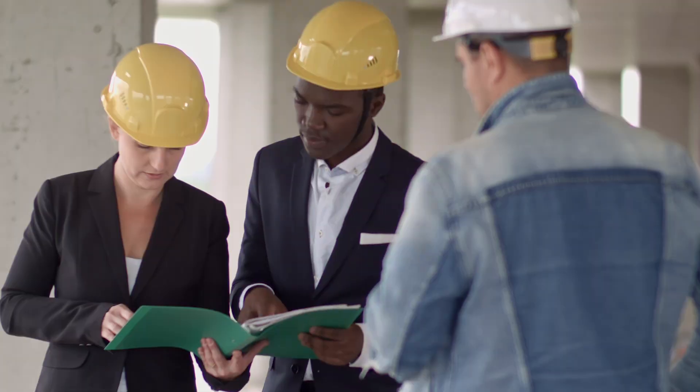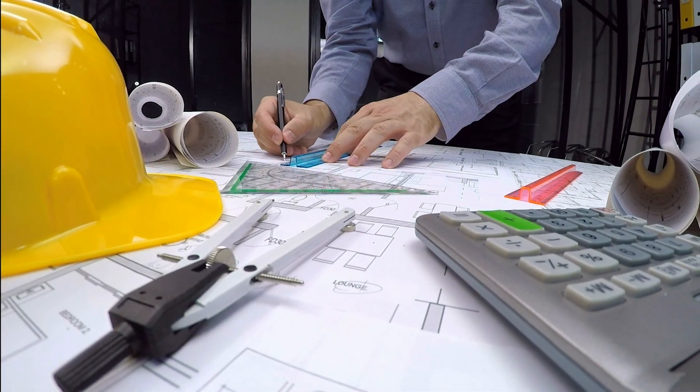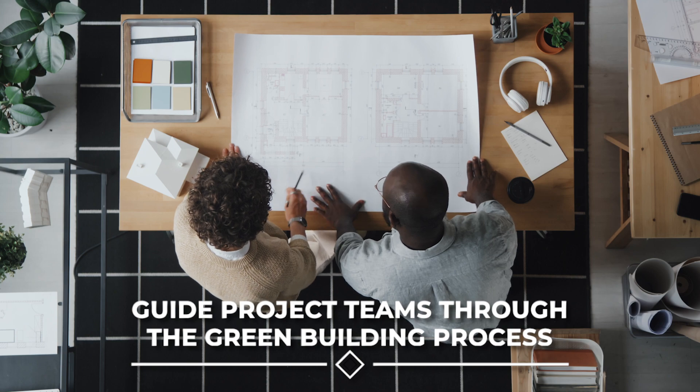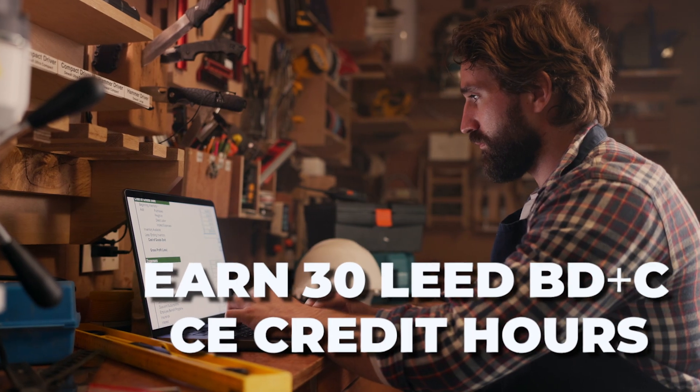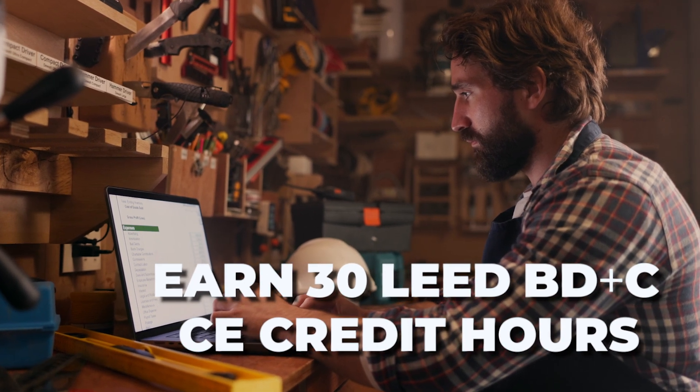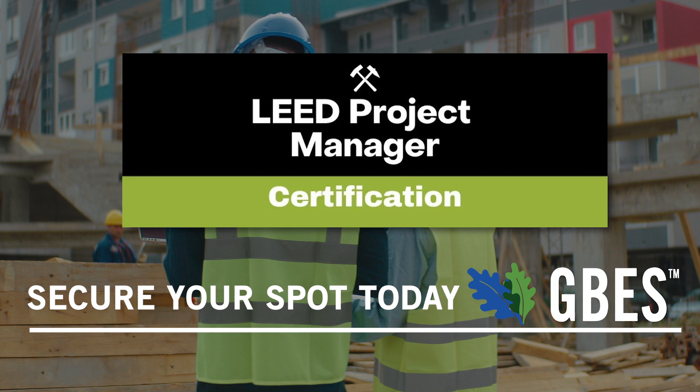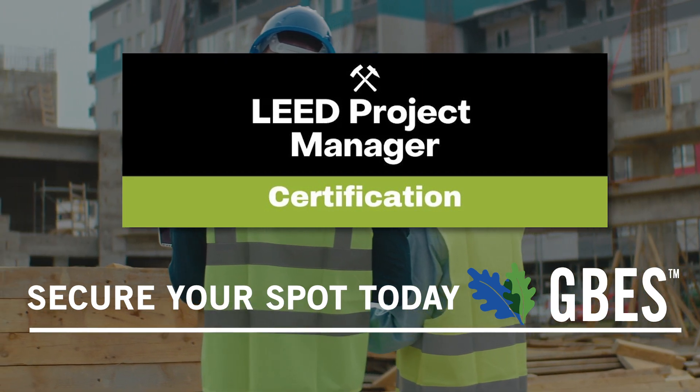And more. Whether you're a veteran LEED professional or starting your new construction career, this course equips you with the skills to guide project teams through the green building process, and you'll earn 30 LEED AP BD+C-specific CE credit hours. Secure your spot today at gbes.com and propel your green building career to new heights.